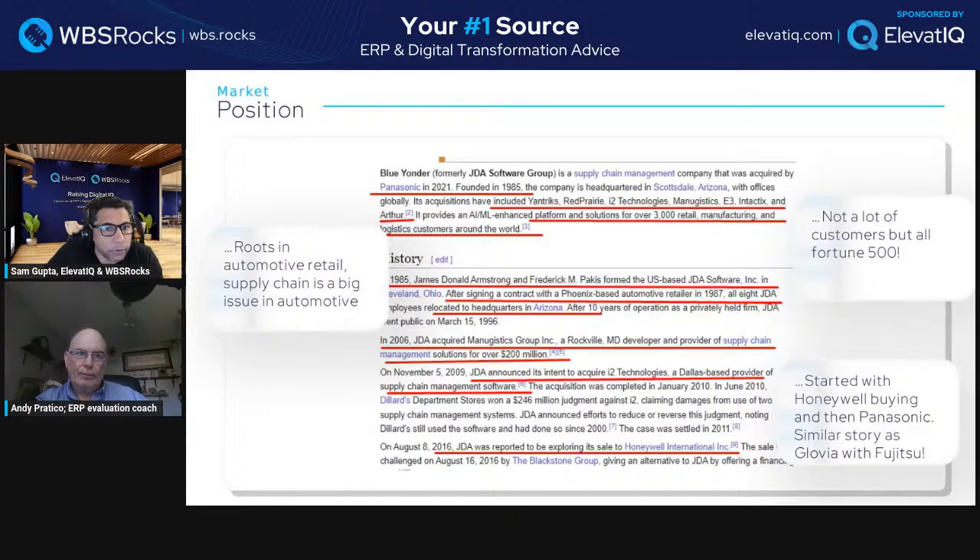They started in the automotive space. A lot of vendors including SAP did significant work in the automotive space because automotive drives enormous supply chain needs — whatever demand OEMs have drives the entire industry, making it very tricky to plan. That's why automotive is always very heavy in supply chain. In 2006, they acquired Manugistics Group — a developer and provider of supply chain management solutions.